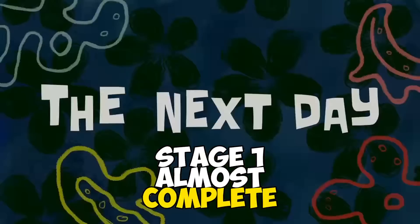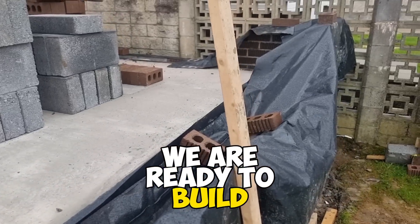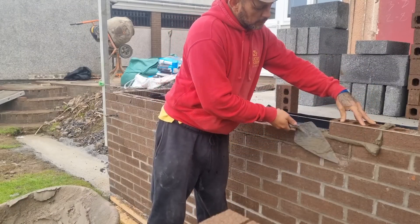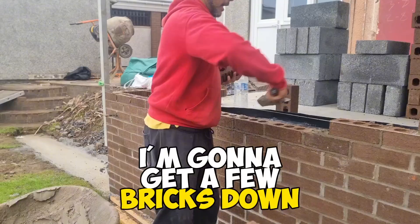Happy days, stage one almost complete. The next day the subs are all in, concrete floor is in, and we are ready to build. The weather's not its best but we've got a gazebo if we need one — come on, we're staying dry! And we're gonna get a few bricks down on here.